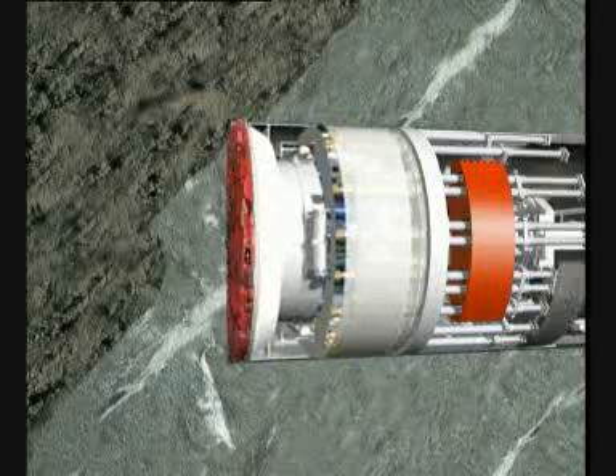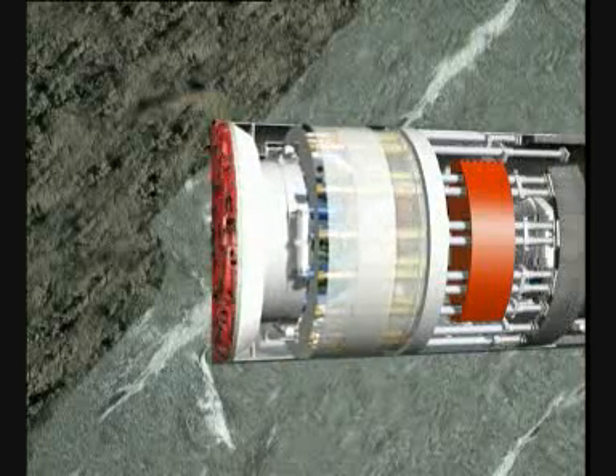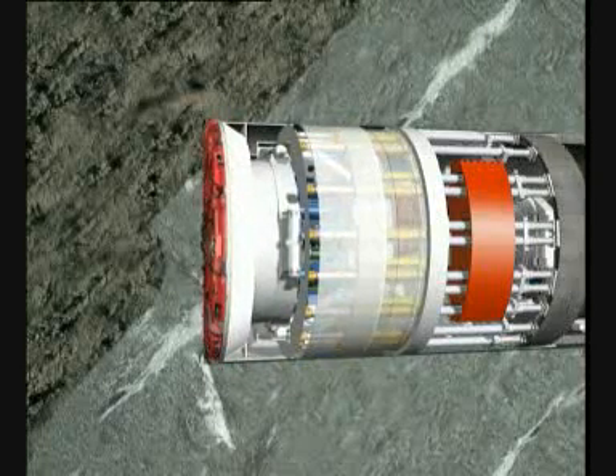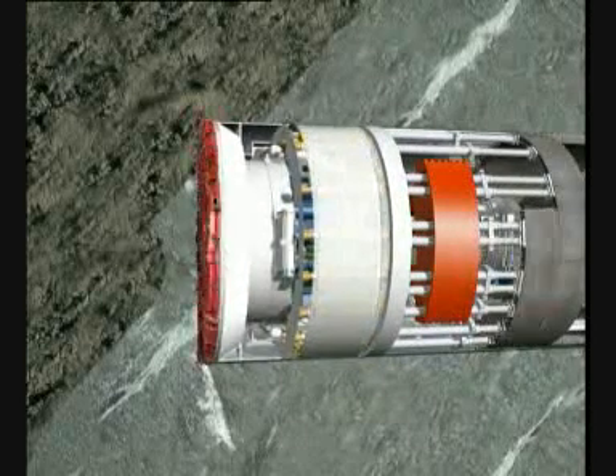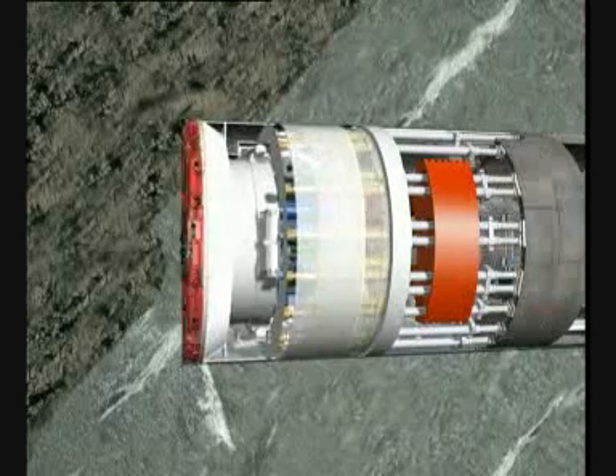The continuous excavation can only be performed in rock sections without fault zones, because the gripper shoes use the surrounding rock as counter-bearing. Therefore, the telescopic front shield can only be opened in stable rock conditions.